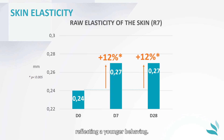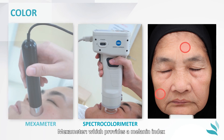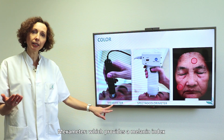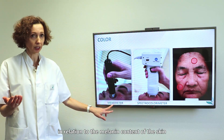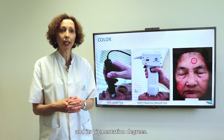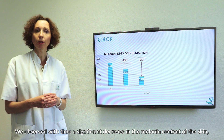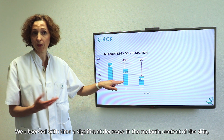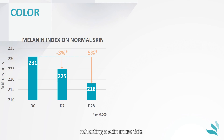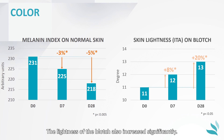The colour of the skin was measured both on normal skin and more specifically on a selected spot with two devices: the Mexameter, which provides the melanin index in relation to the melanin content of the skin, and the spectrocolorimeter, which gives information on skin luminosity and pigmentation decrease. We observed with time a significant decrease in the melanin content of the skin, reflecting a fairer skin. The lightness of the blotches also increased significantly.